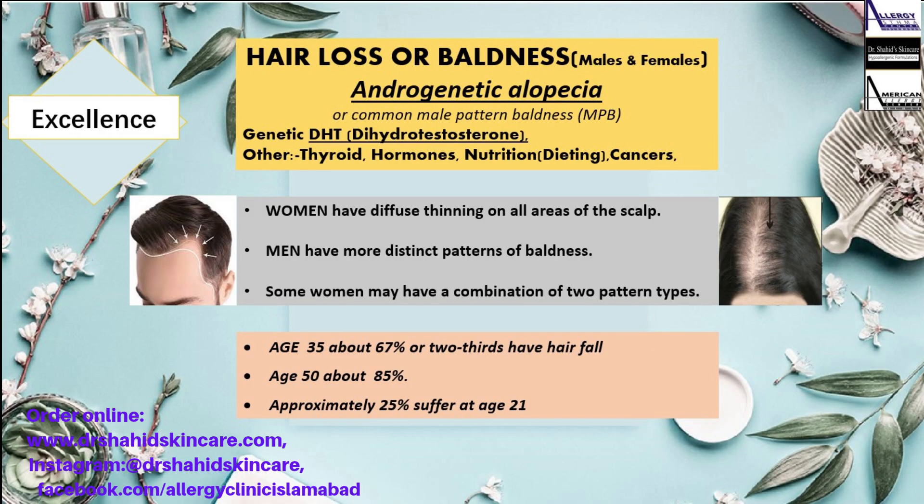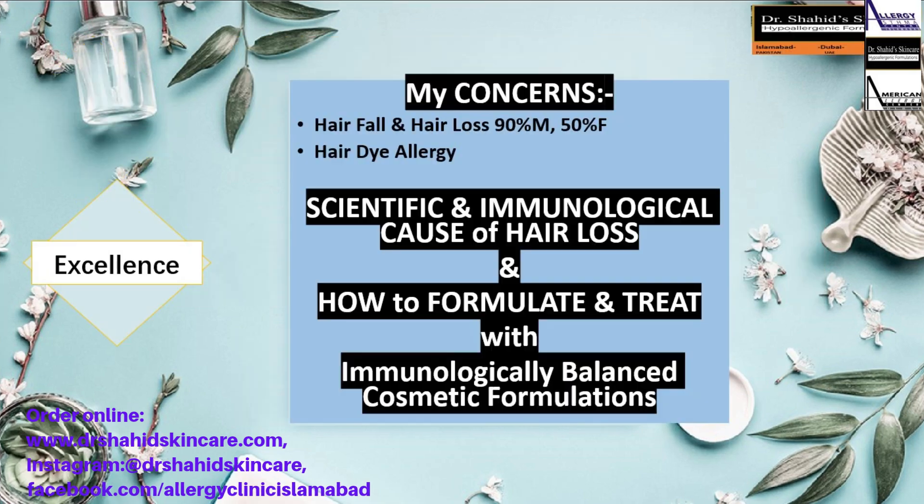More than 90% of males and more than 50% of females have hair loss. So hair loss must be treated by targeting the immunologic cause of hair loss.